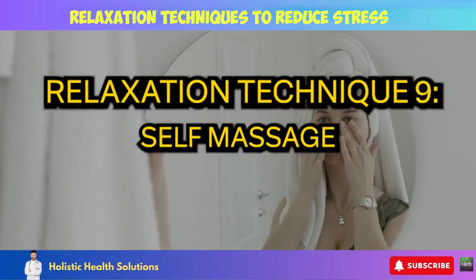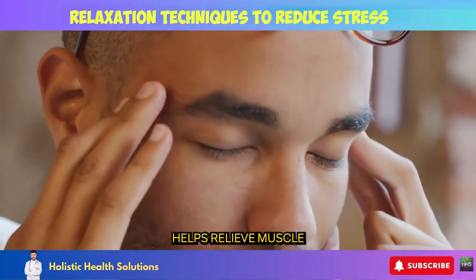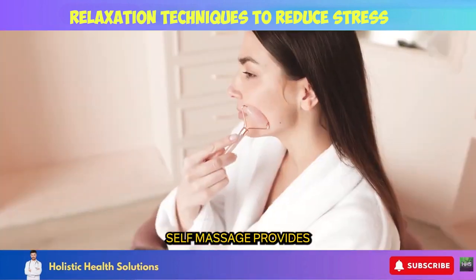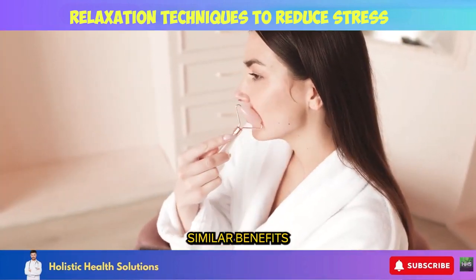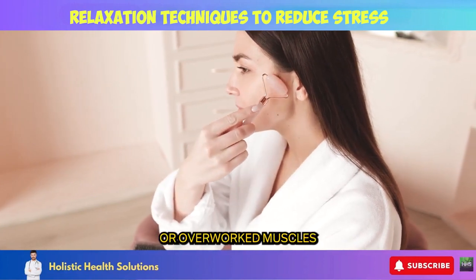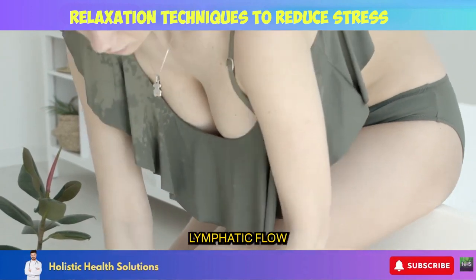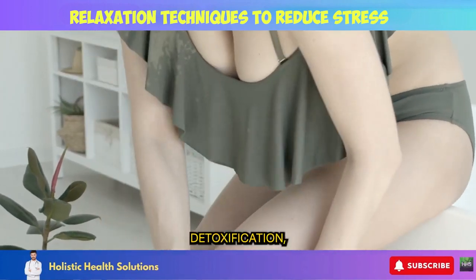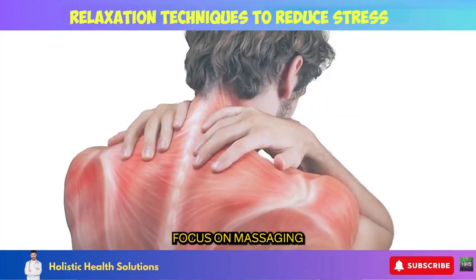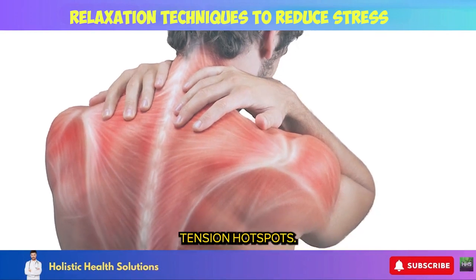Relaxation Technique 9: Self-massage. Using therapeutic massage techniques on yourself helps relieve muscle tension, increase circulation, and promote relaxation throughout your body. Self-massage provides similar benefits as professional massage therapy: it releases tight, strained, or overworked muscles, boosts blood flow to enhance cellular oxygenation, stimulates lymphatic flow to aid detoxification, and reduces pain and soreness in joints and areas of spasm. Focus on massaging the hands, feet, neck, shoulders, and back — common tension hotspots.